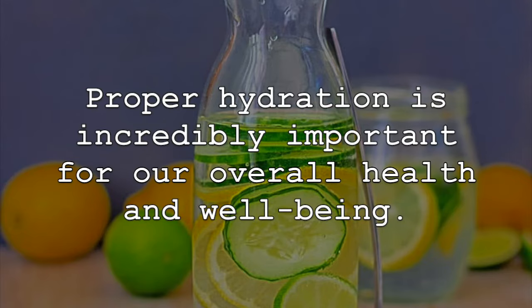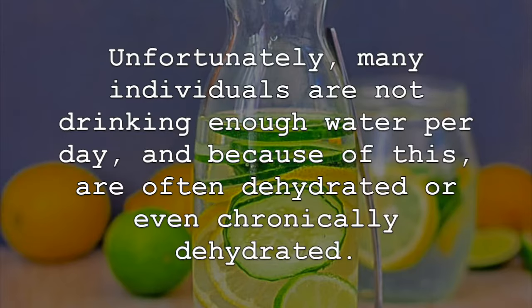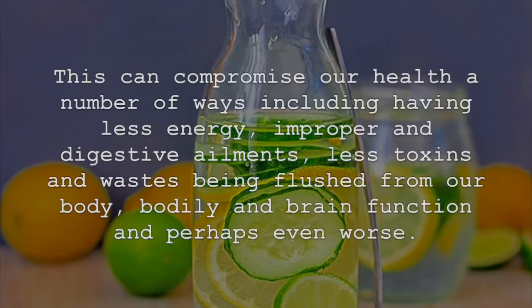Proper hydration is incredibly important for our overall health and well-being. Unfortunately, many individuals are not drinking enough water per day, and because of this, are often dehydrated or even chronically dehydrated. This can compromise our health in a number of ways, including having less energy, improper digestive ailments, less toxins and waste being flushed from our body, bodily and brain function issues, and perhaps even worse.